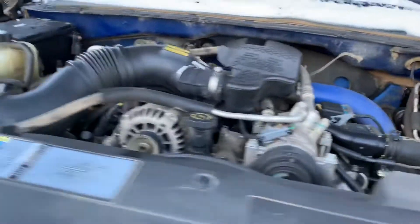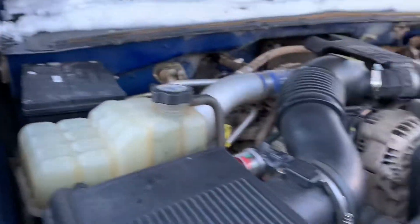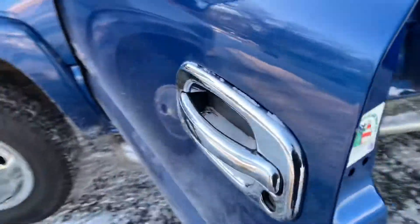Under the hood you're gonna find the Duramax with new batteries — that's the reason why we have no issues starting up this vehicle. It's got a synthetic oil change. These are the towing mirrors; they extend out with chrome handles.